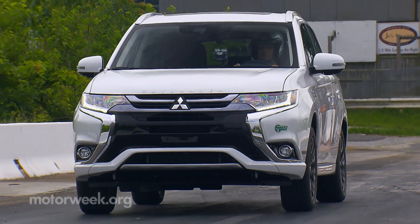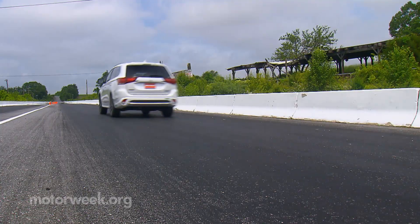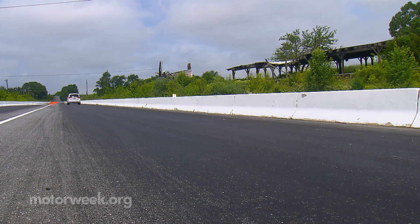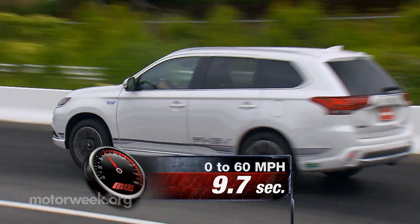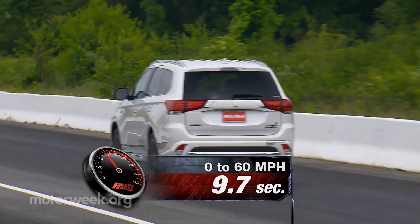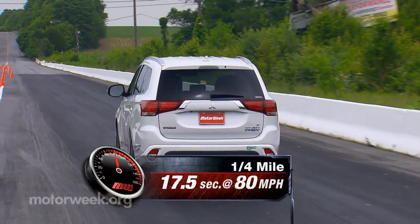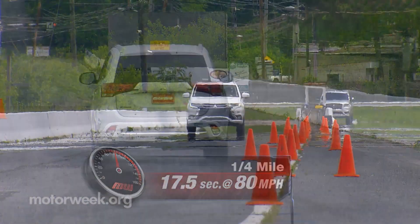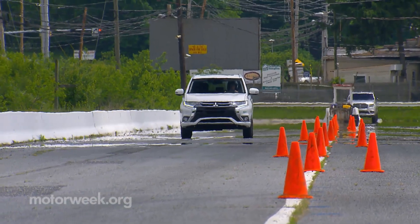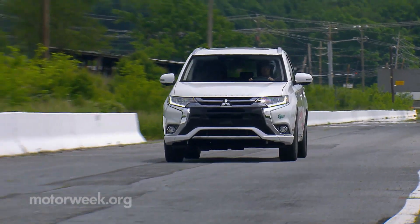It's quick off the line, initially aided by the electric boost. But then, just as quickly, it settles into a mild progression of power, taking us a lengthy 9.7 seconds to hit 60. For the 17.5 seconds of wide-open throttle that it takes to complete the quarter mile at 80 miles per hour, the engine really sounds strained, like it's been forced to work overtime and is very unhappy about it.